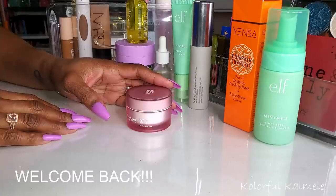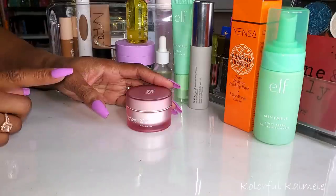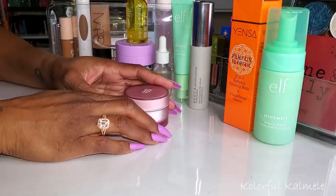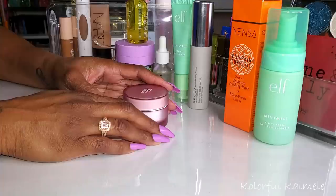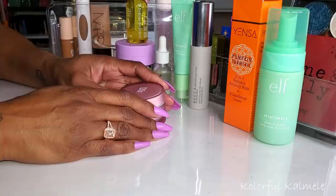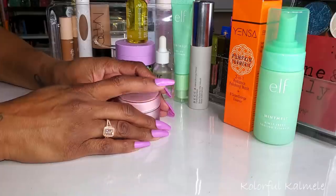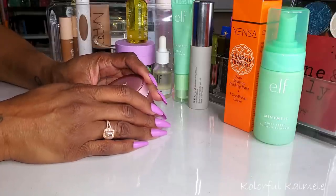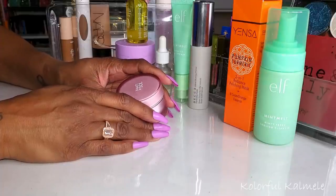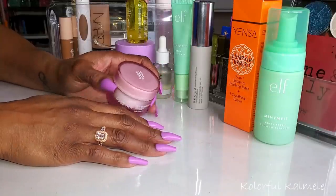Hi guys, welcome back. It is that time of the month again — time for me to shop my stash. What I have in front of me are all the products I've been using for the last month or so, with a few extra things thrown in. I have a lot of stuff to run through quickly because I've been using a lot of stuff, but I've really enjoyed most of it. Let's go ahead and jump right in so we can discuss and shop for some different items.